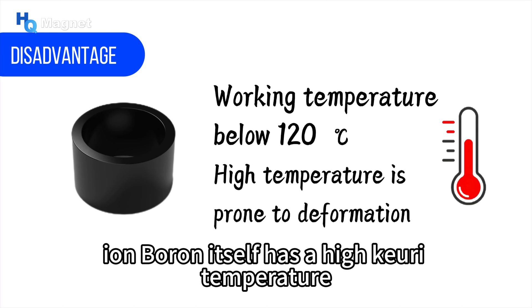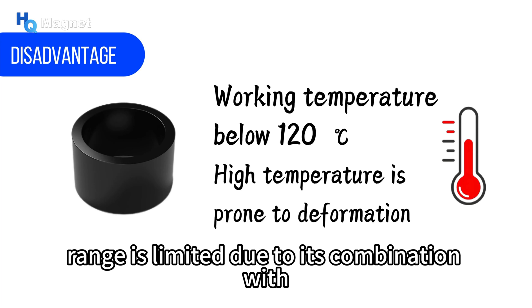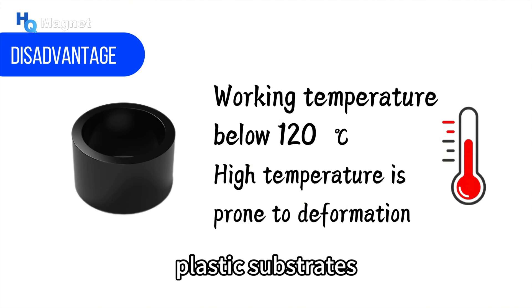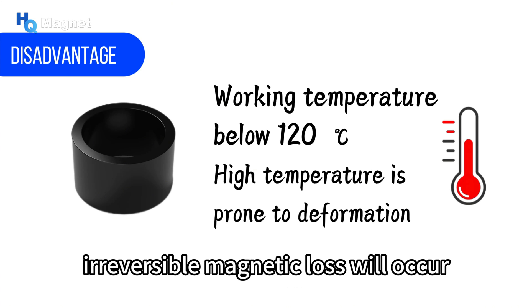Although neodymium iron boron itself has a high Curie temperature, in practical applications its working temperature range is limited due to its combination with plastic substrates. If it is exposed to high temperatures for a long time, irreversible magnetic loss will occur.